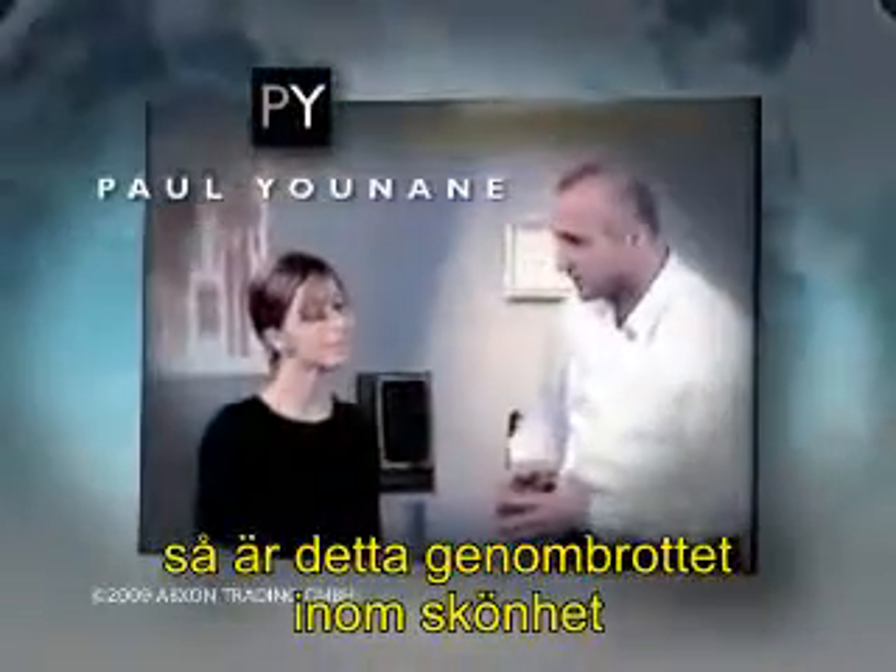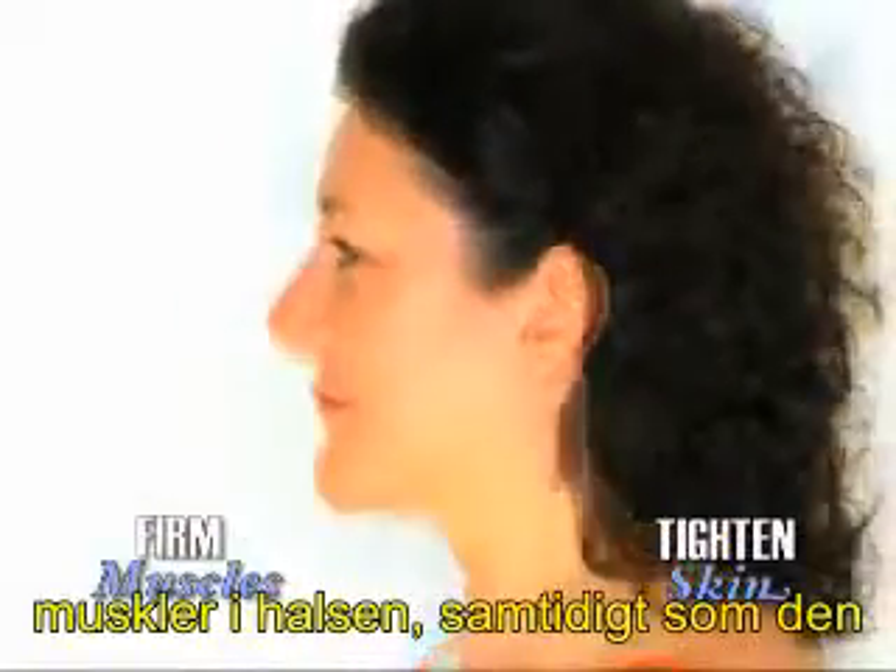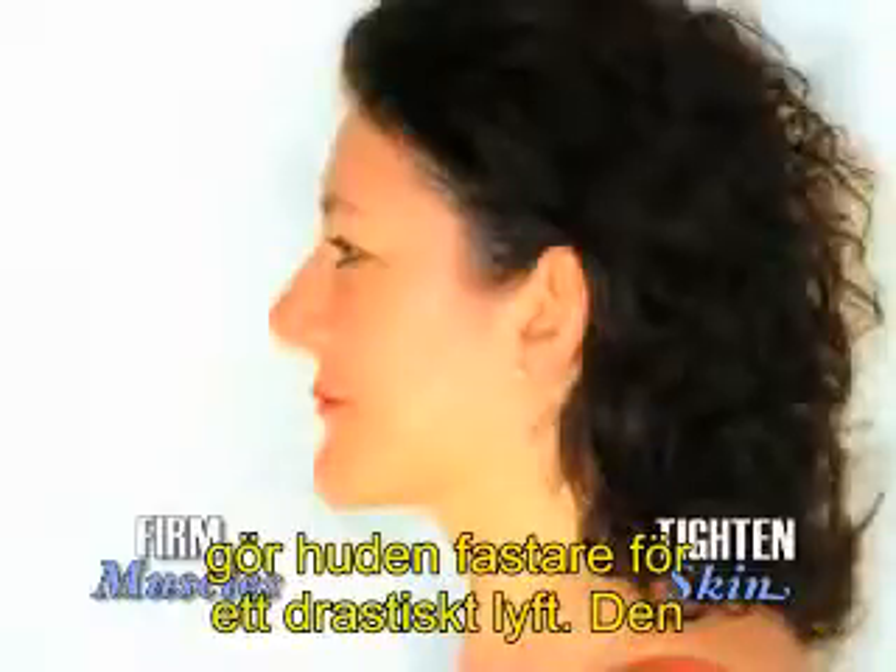By world-renowned physiotherapist Paul Unain, it's the beauty breakthrough we've been waiting for. My neckline slimmer uses progressive resistance to gently firm the underlying muscles of the neck, tightening the skin at the same time for a dramatic lift.